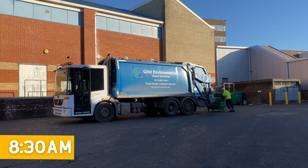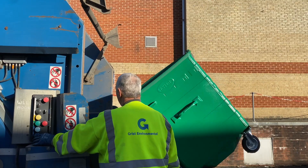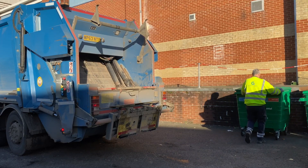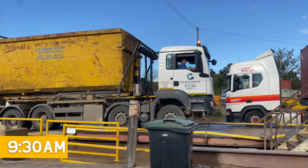Earlier on in the morning, Grist arrived in the town centre to collect waste from businesses who are part of the Andover Bid Waste Charter. That waste then makes its way to Devizes, where we are.